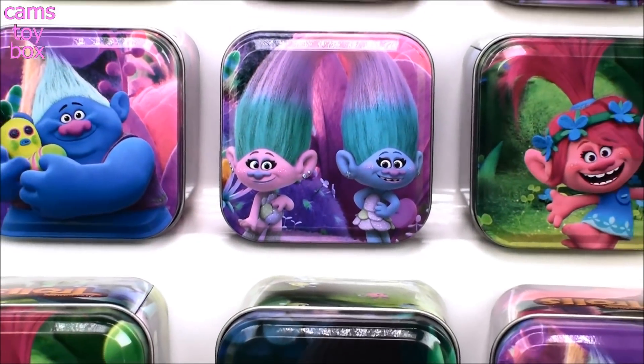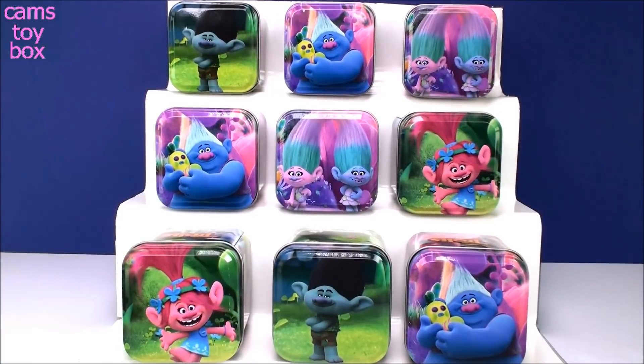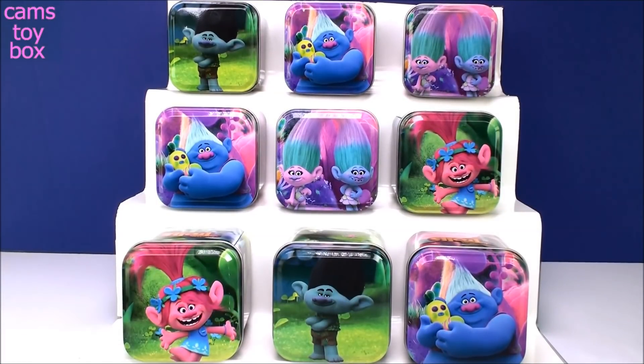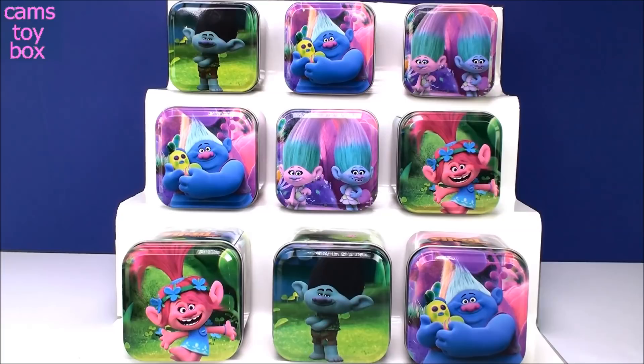Hey guys! Welcome back to Cam's Toy Box! So today while I was setting up our video and I was filling up these beautiful Trolls tin boxes with some awesome surprises for us, I lost my little Cooper figure. He ended up in one of these boxes, I'm not sure which one, so I'm hoping we find him along the way.